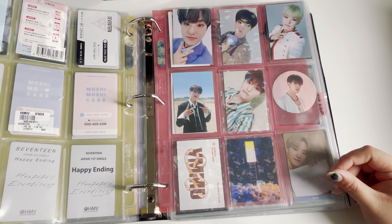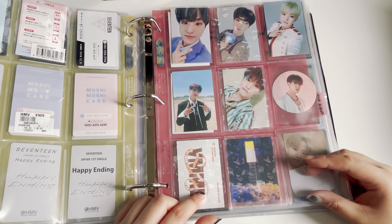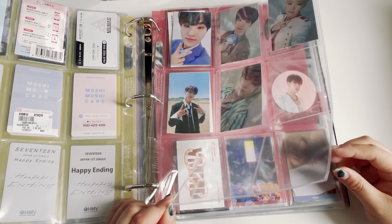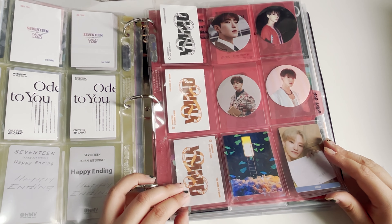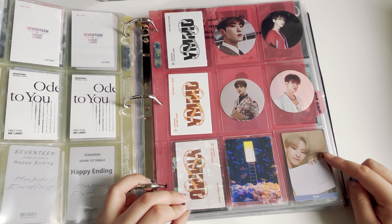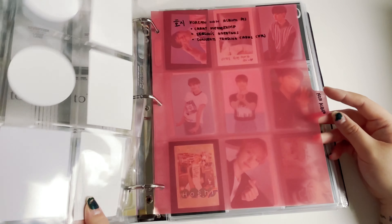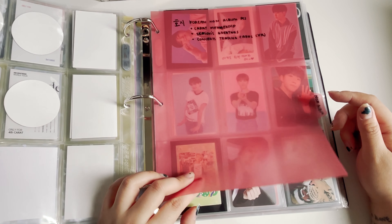This is my carrot zone collection. I have the other one from Ideal Cut but it doesn't fit in this binder so it's just sitting on my shelf. This is just all of my sticker collection and also my You Make My Day Taiwan press photocard. And then this is my non-album photocard collection.